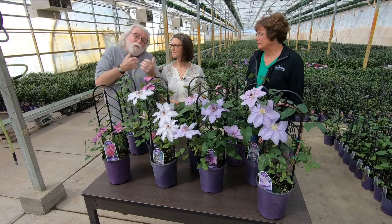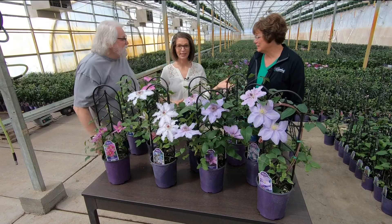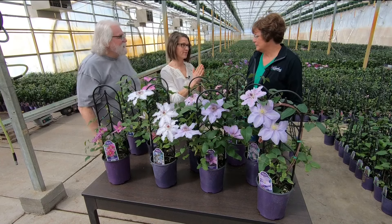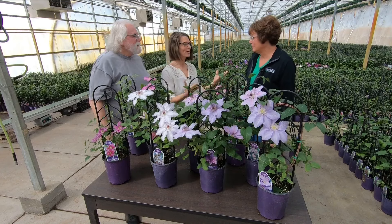We're still at Donahue's because Laura and I had some questions, and we figured we've got Kathy here — might as well talk to the expert. And really, one of our biggest questions as gardeners, and one she gets a lot too, is: what can we plant in the shade?